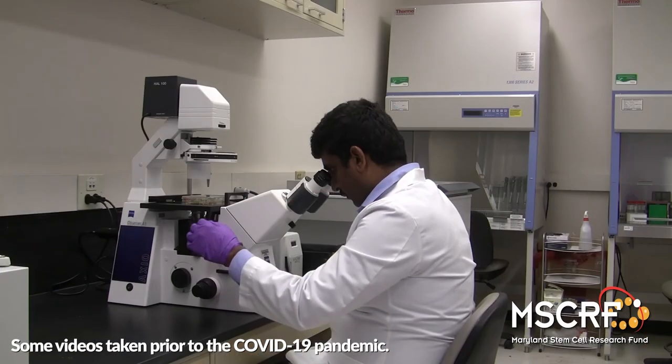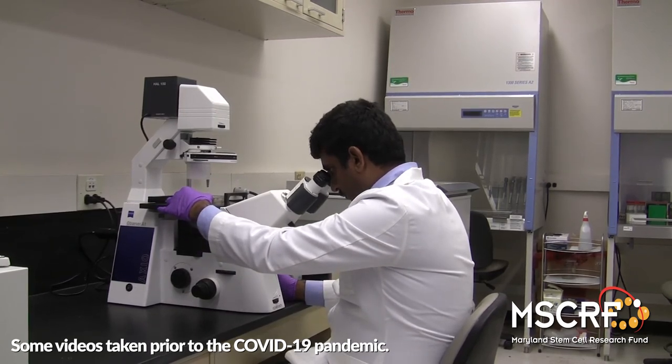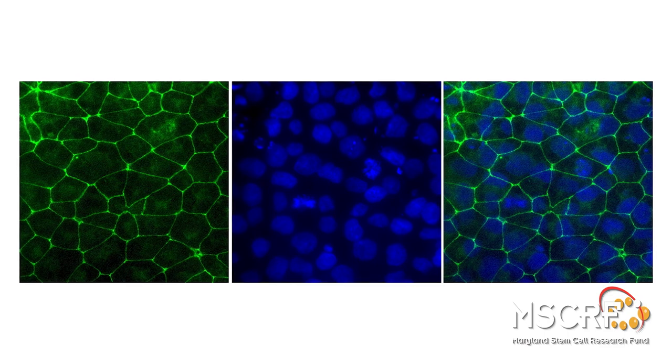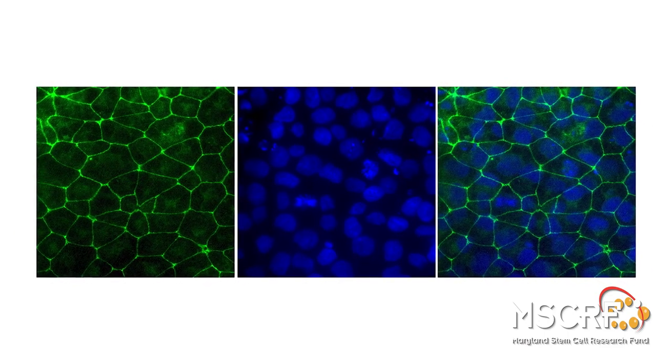Importantly, this treatment modality, once approved for clinical use, will benefit patients worldwide who are currently on a waitlist due to shortage of transplantable grade corneal endothelium. We are thankful to the Maryland Stem Cell Research Fund for their support, which undoubtedly has been indispensable for the completion of these studies, and we look forward to their continued support as we prepare for the clinical phase of the project.